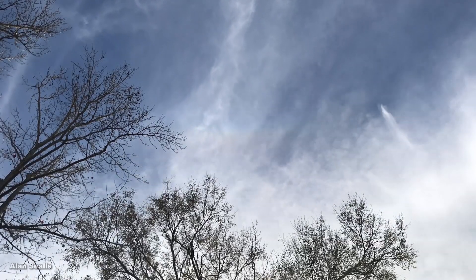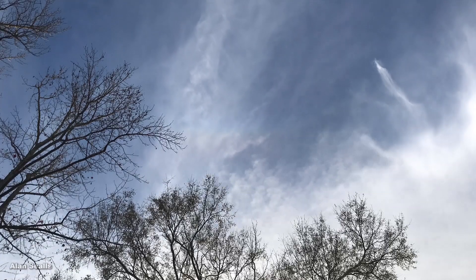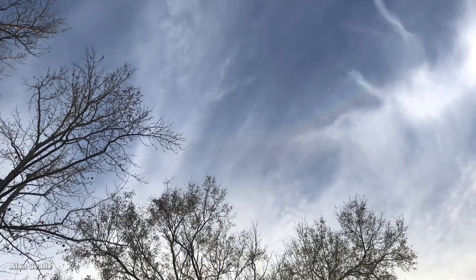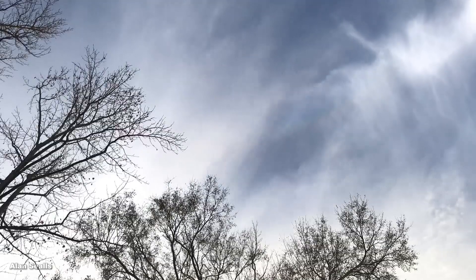Watch this time lapse of high and middle level clouds. The high clouds are made of ice crystals. The middle clouds are made of water droplets. See how the arc appears, faint at first, then bright, before being hidden by the middle layer of clouds.